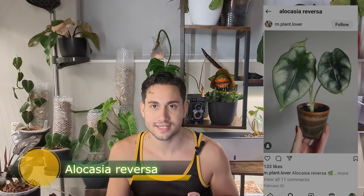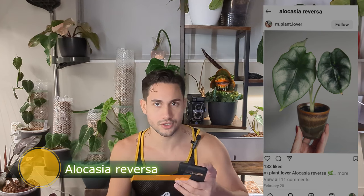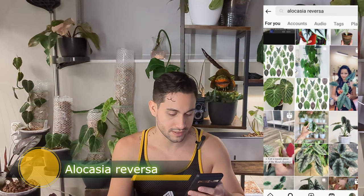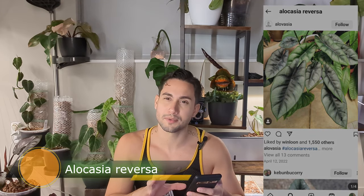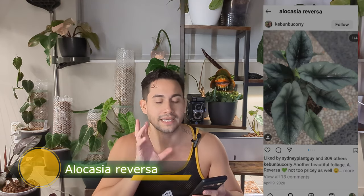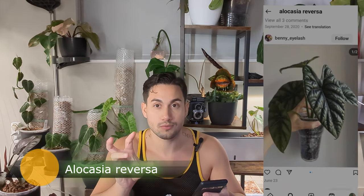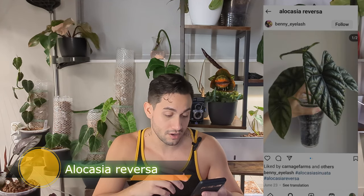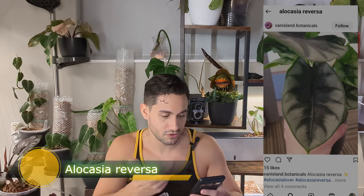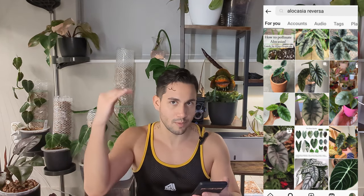The next alocasia on my wishlist is Alocasia reversa. Honestly I'm not even sure how different the growing experience is compared to other metallic types like the silver dragon scale. The pictures look kind of similar. I want it more in a completionist way — it's not really doing it for me visually compared to the others. So it's on the wishlist more as a checklist item than something I'm urgently after.